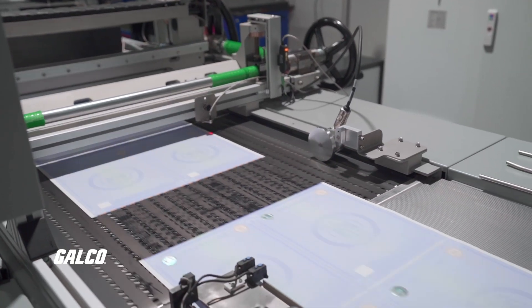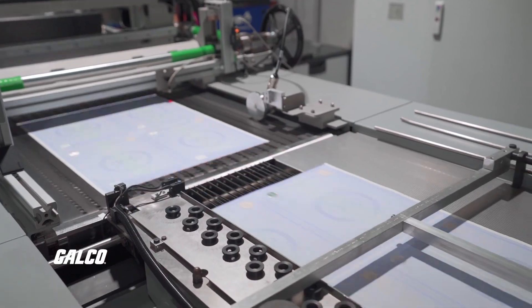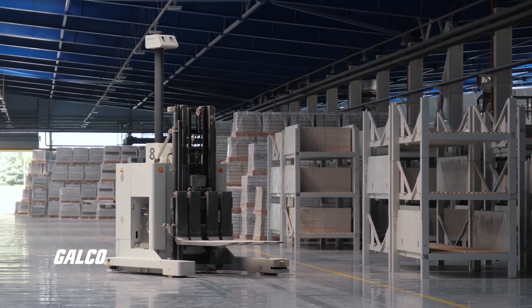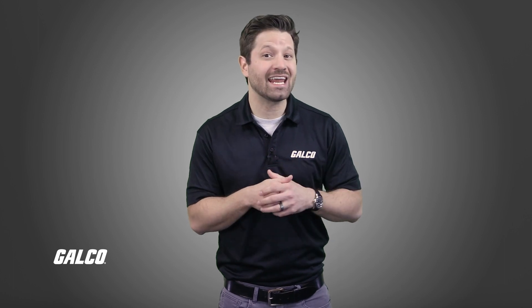Inventory sensors help manufacturers monitor material levels and automatically reorder supplies when they run low. This ensures a continuous supply of essential components and minimizes delays caused by stockouts.